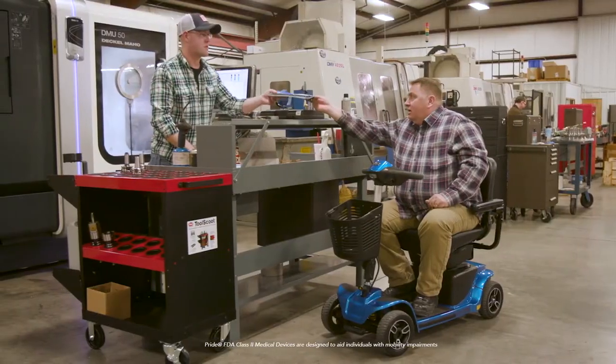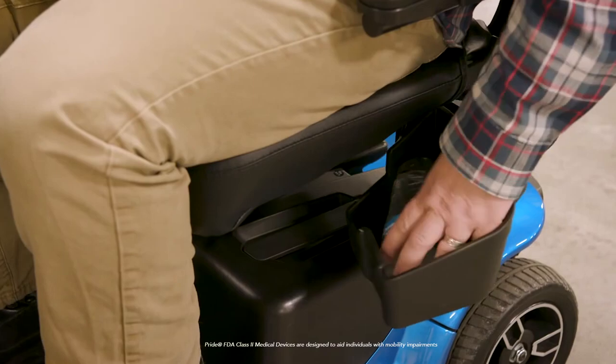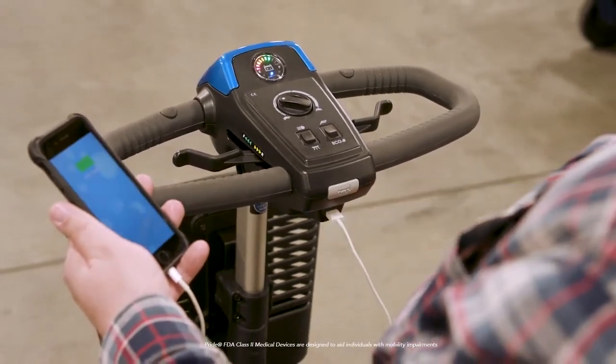The Revo 2.0 is packed with features like under-seat storage, keeping your keys and wallet close at hand. A USB charger keeps your cell phone charged, and LED lighting offers great visibility.